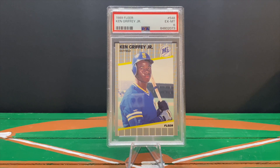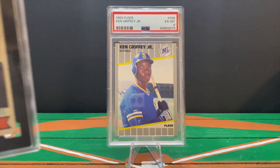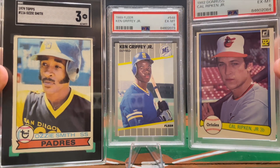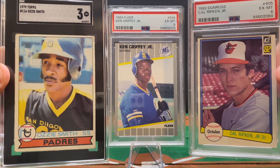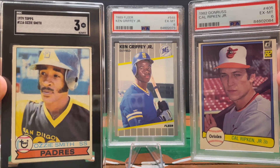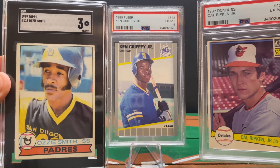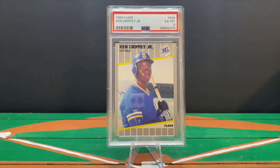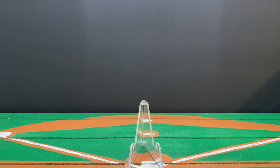Right now you're looking at a 1989 Fleer Ken Griffey Jr. rookie card. Just want to remind folks that if you're watching this video before July 31st, 2024, you can get in our 300 subscriber giveaway to win one of three Hall of Fame rookie card slabs: a '79 Ozzie Smith, '82 Donruss Cal Ripken Jr., and '89 Fleer Ken Griffey Jr. We'll randomly select the winner at the beginning of August — link to enter is below.